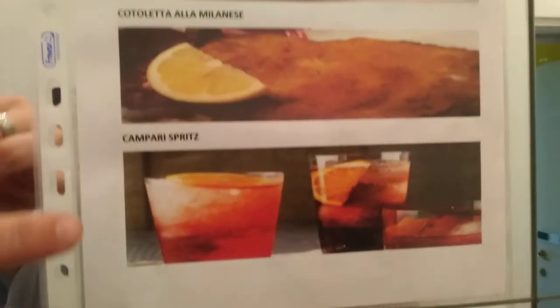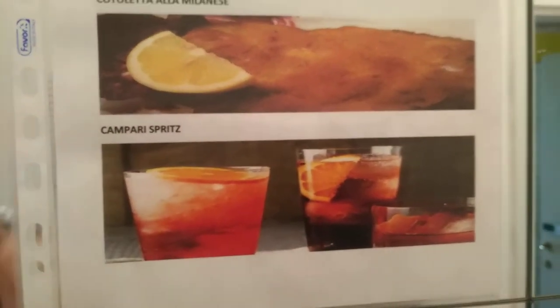And this is the typical aperitif of Milan: Campari in Spritz.